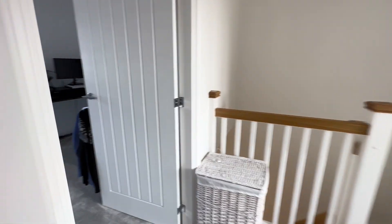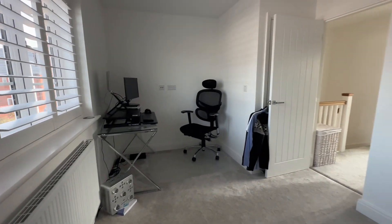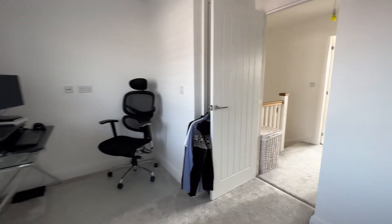And coming back through again, we have bedroom number two — another great sized double bedroom, or home office space as it's currently being used, with additional storage behind the door.